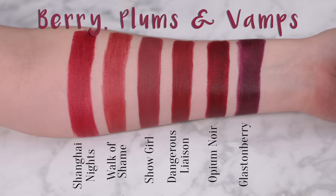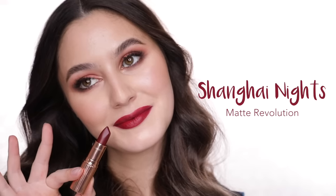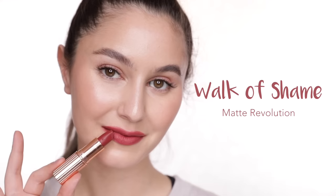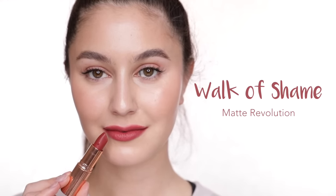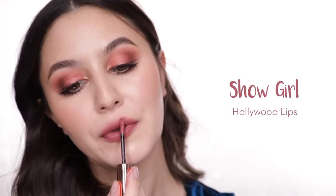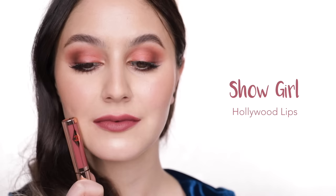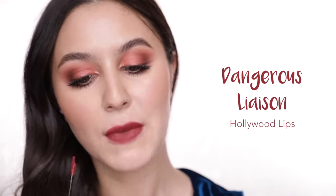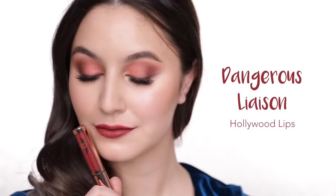Our final category: berries, plums, and vamps, all bundled together. Shanghai Nights — when I think berry, this is exactly the colour I think of; great application, perfectly opaque. Walk of Shame is a berry with brown undertones, maybe like a burnt berry — not really my cup of tea, but it is a bestseller. Showgirl I would describe as a desaturated plum on the deeper side — it actually reminds me of a vampy version of Very Victoria, such a unique shade. Dangerous Liaison is a muted brick shade with a plummy undertone; I could take or leave this one personally, though the formula performs beautifully.